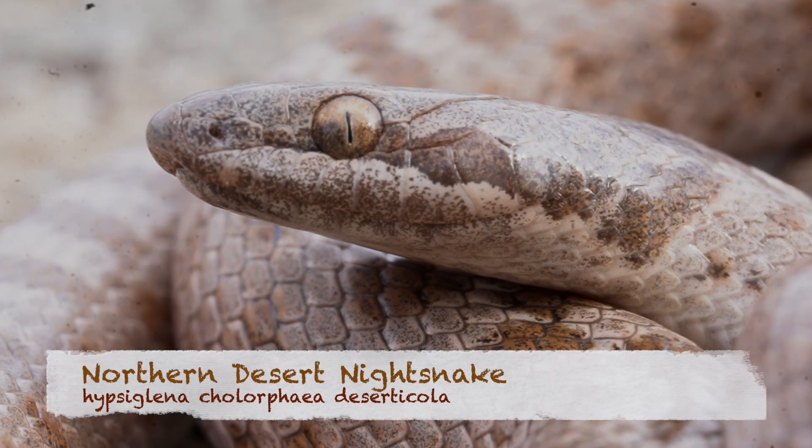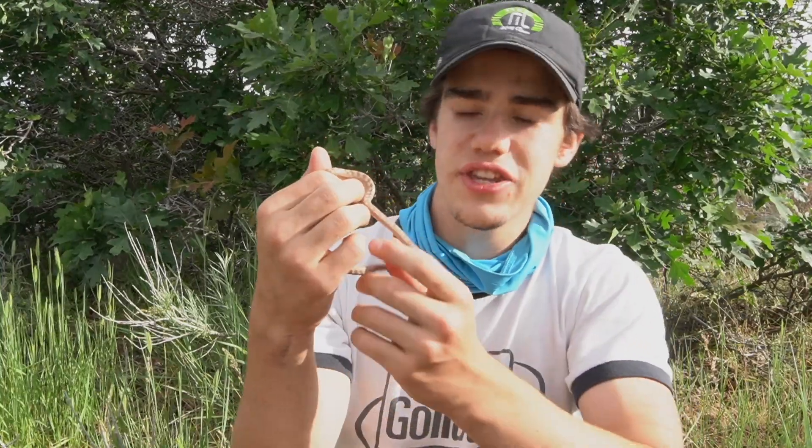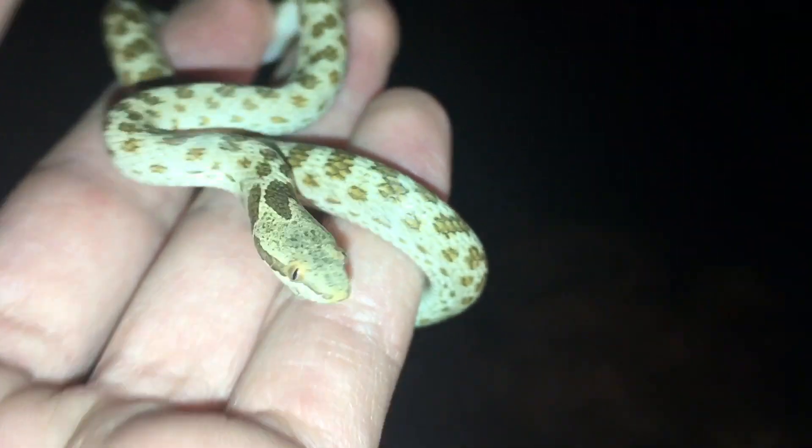What gives this snake its name, the Desert Night Snake? These guys are, of course, desert dwellers. So they get the name Night Snake because they are nocturnal — they come out at night, mostly during the summer months.